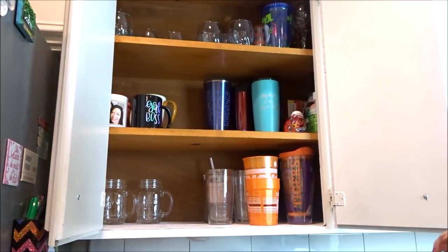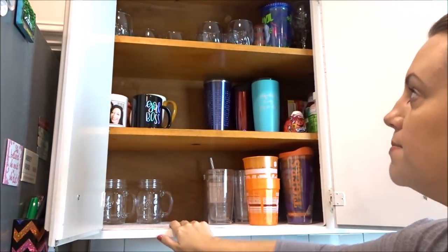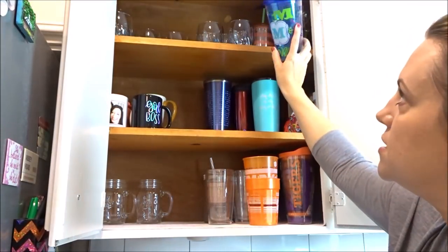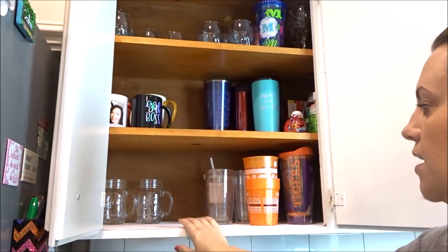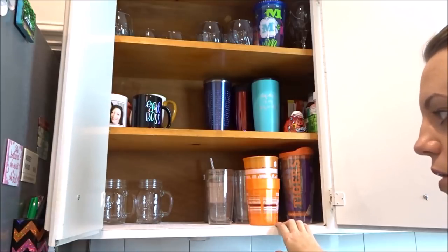This is our cups and glasses cabinet. A lot of this is in the dishwasher so that's why it looks pretty empty. But we have our juice glasses up here, a couple of my favorite cups with lids and straws, then coffee mugs go here. And then our mason jar glasses and other cups that we drink out of pretty frequently go down here.